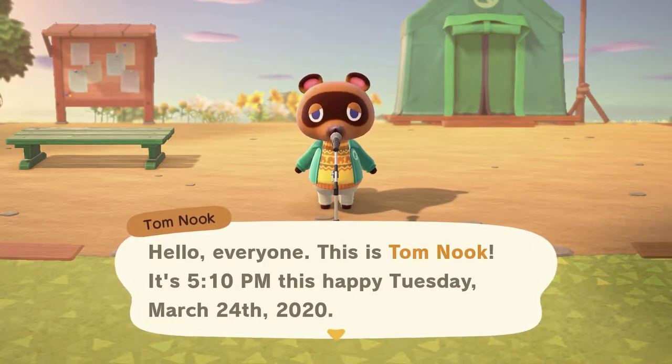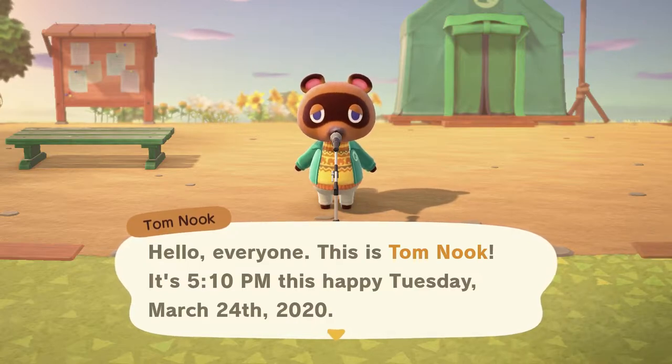Hello everyone, this is Tom Nook. It's 5:10pm this Happy Tuesday, March 24th 2020.